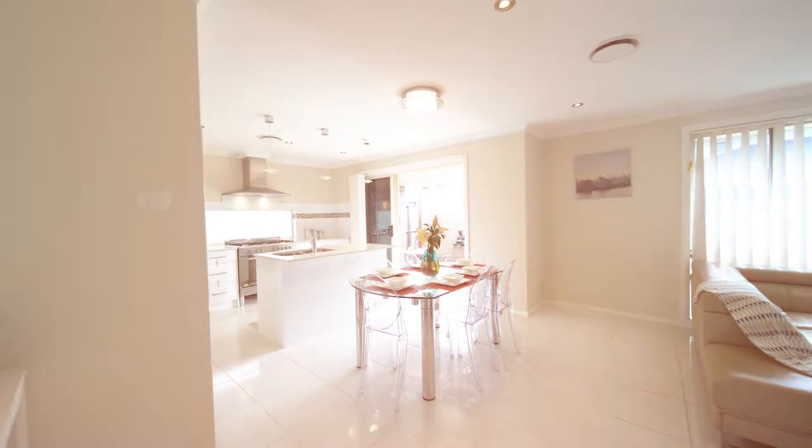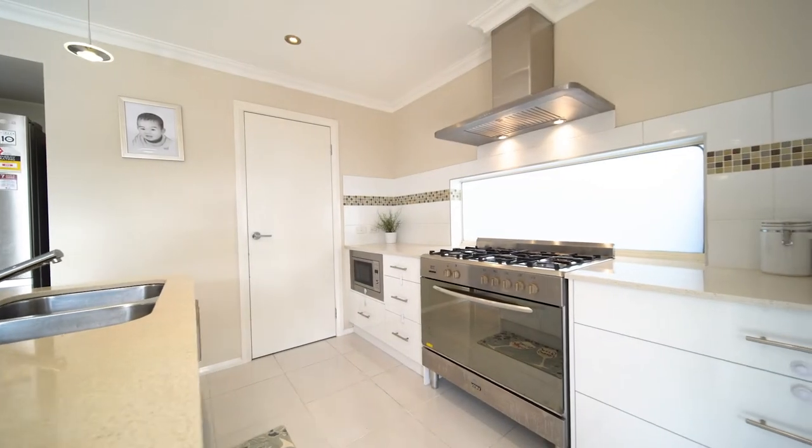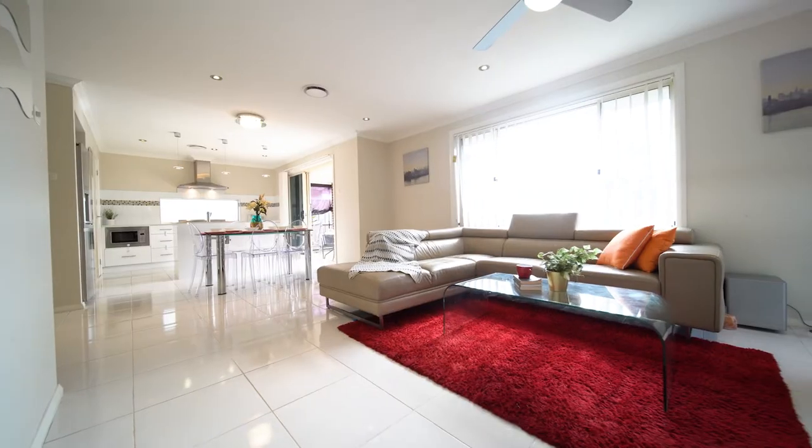What families will love is the open plan design which promotes the modern lifestyle. First of all, living spaces are centered around a sleek and stylish kitchen, allowing mum and dad to stay connected with the rest of the family when they prepare meals.